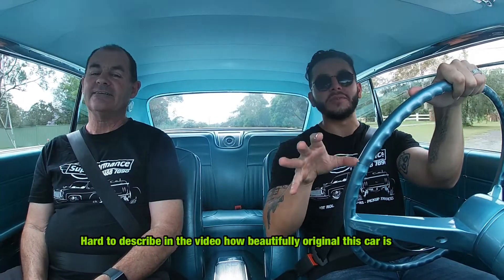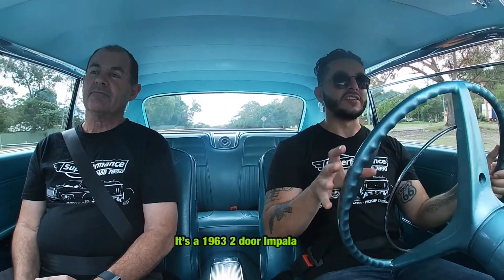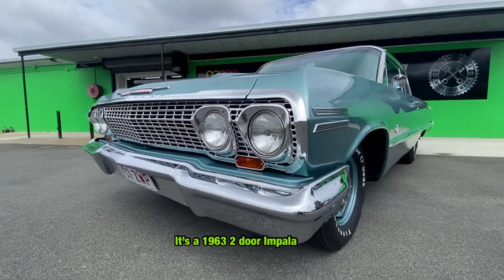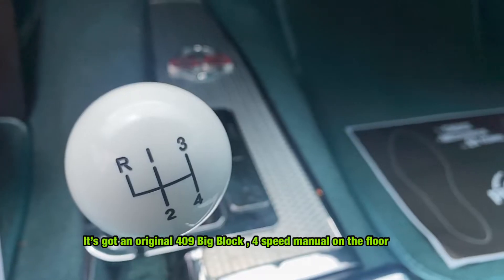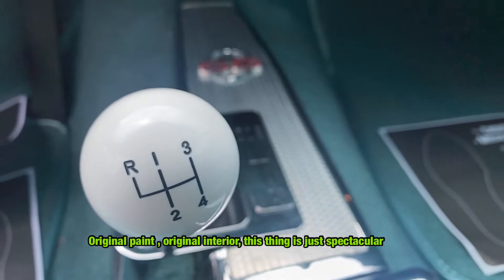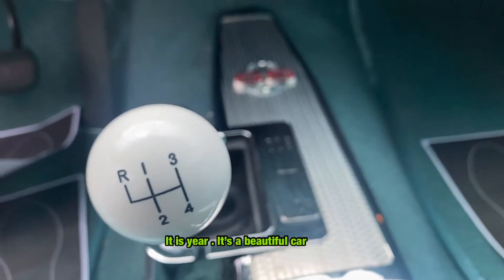It's hard to describe in the video how beautifully original this car is. So it's a 1963 two-door Impala. It's got an original 409 big block, four-speed manual on the floor, original paint, original interior. This thing is just spectacular, isn't it? That is — yeah, that's a beautiful car.